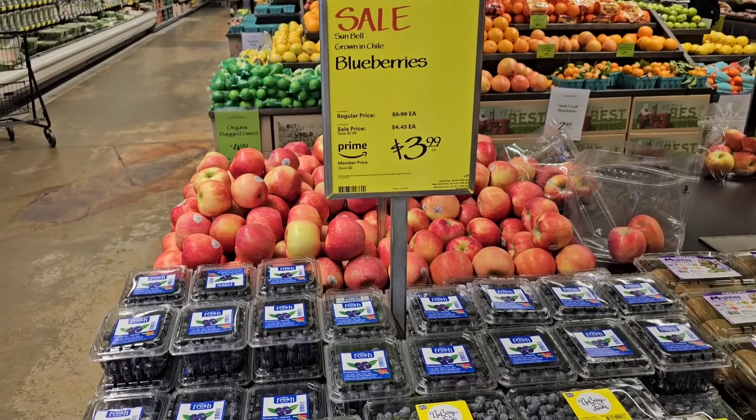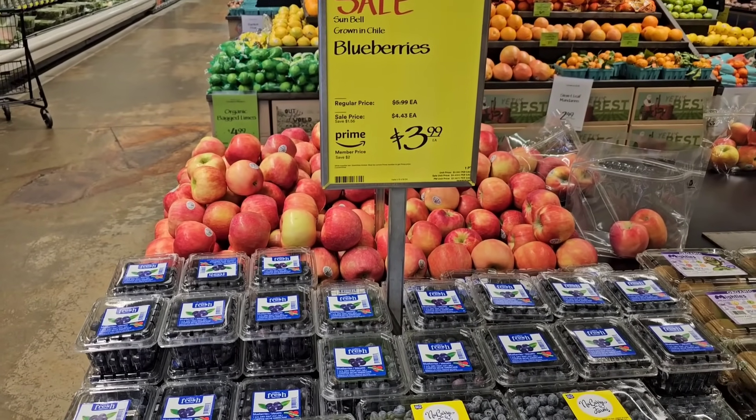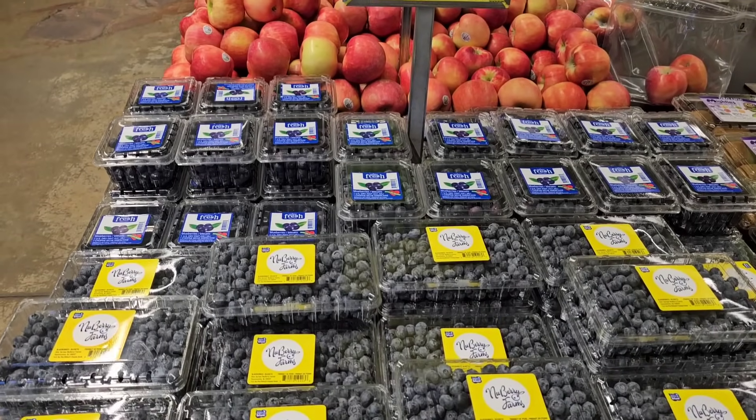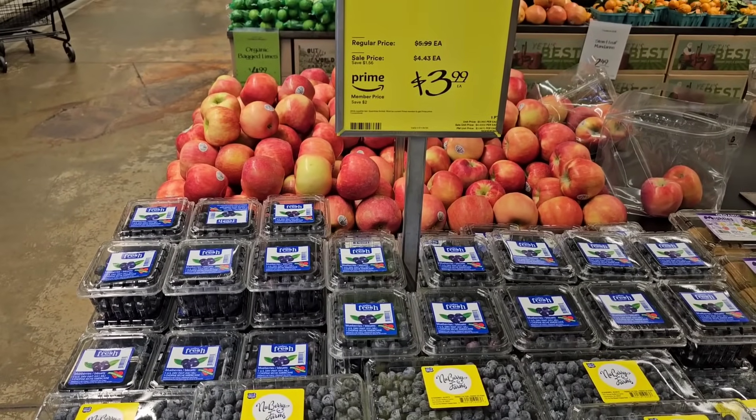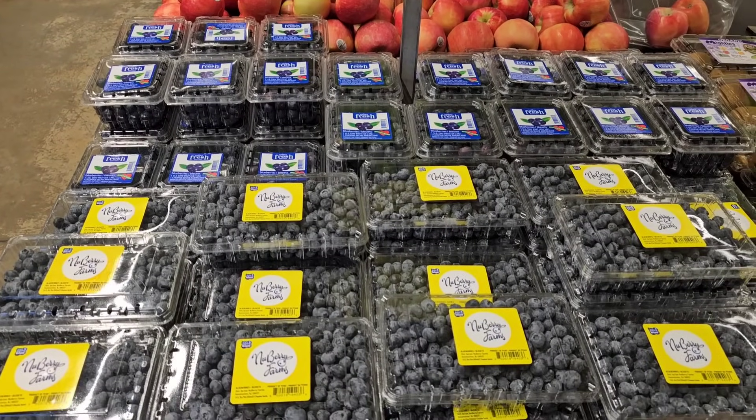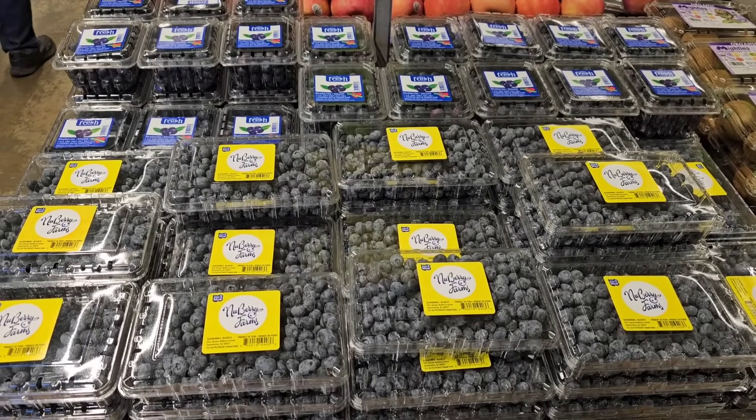One of the best deals you can get at Whole Foods is if you are an Amazon Prime member. You will get the best deal. If not, you'll get the sale price on these blueberries for $4.43, but if you use your Prime membership, you'll get them for $3.99.